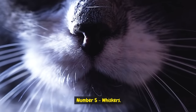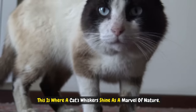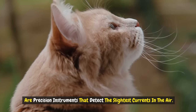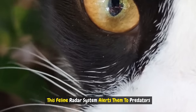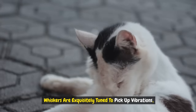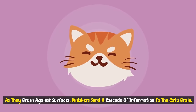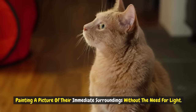Number five: whiskers. Picture a nocturnal hunter navigating through the inky black of night — this is where a cat's whiskers shine as a marvel of nature, far from just aiding in balance. These sensitive tactile hairs, scientifically known as vibrissae, are precision instruments that detect the slightest currents in the air. This feline radar system alerts them to predators creeping in the shadows and prey tiptoeing through the underbrush. Whiskers are exquisitely tuned to pick up vibrations, serving as a built-in sonar to map out the world in near total darkness. As they brush against surfaces, whiskers send a cascade of information to the cat's brain, painting a picture of their immediate surroundings without the need for light.